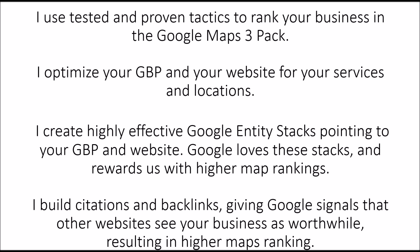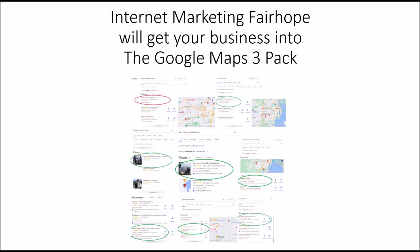Google loves these stacks and rewards us with higher Maps rankings. I also build citations and backlinks, giving Google signals that other websites see your business as worthwhile, resulting in higher Maps rankings. Internet Marketing Fairhope will get your business into the Google Maps 3-Pack. Here's a number of photos of different clients of mine in the top three. Basically, if you're not in the top three, you're not going to be found on Google.